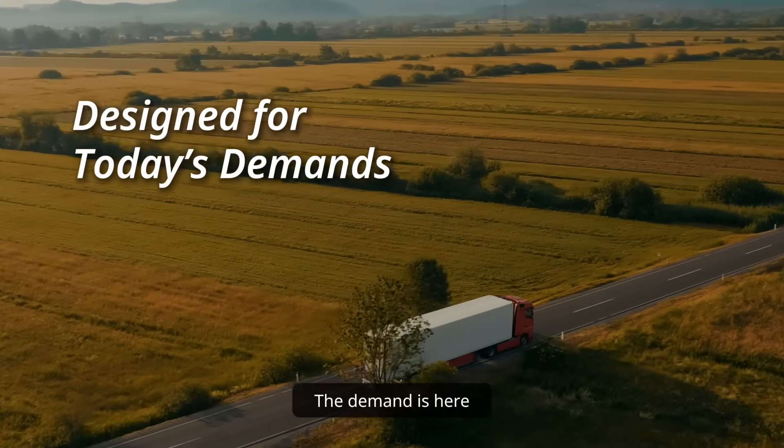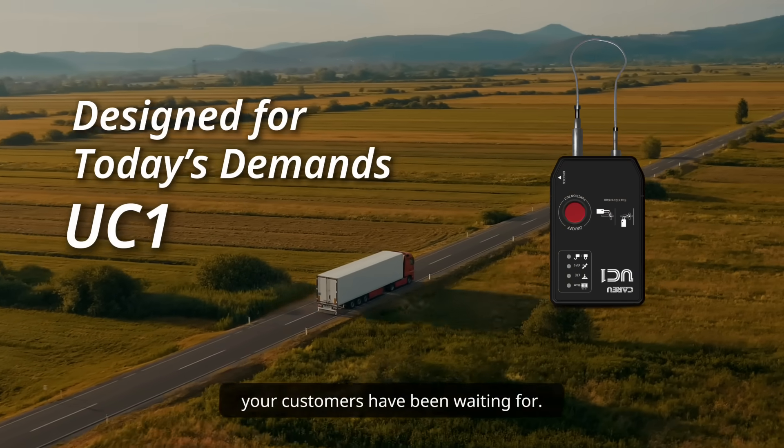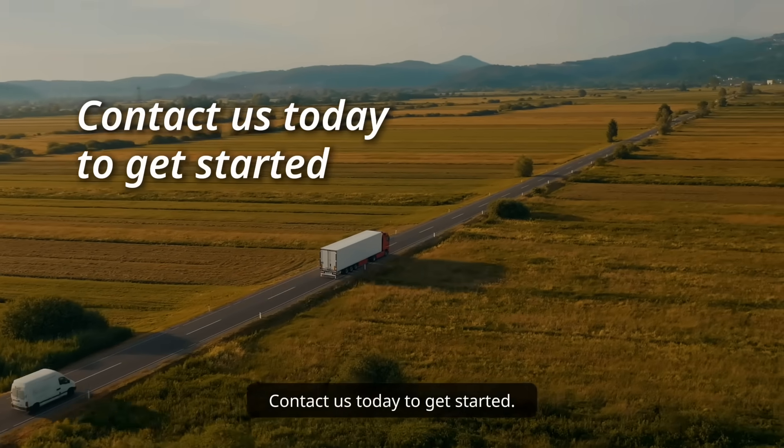The demand is here, and UC-1 is the superior solution your customers have been waiting for. Contact us today to get started.